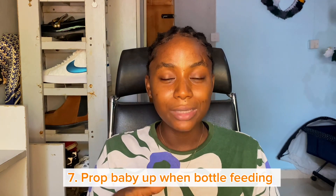The seventh hack is propping your baby up when giving a bottle. For people who feed their babies through feeding bottles, you don't want the baby's head to go down — prop baby up when giving bottles to avoid choking.